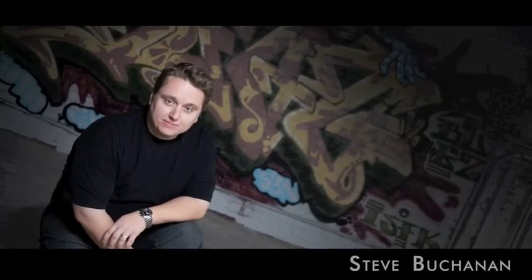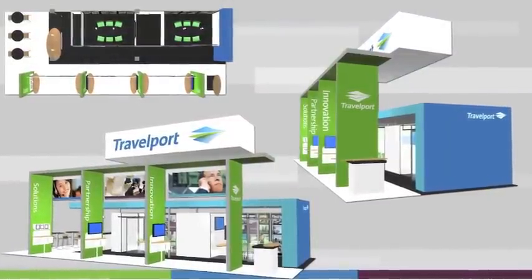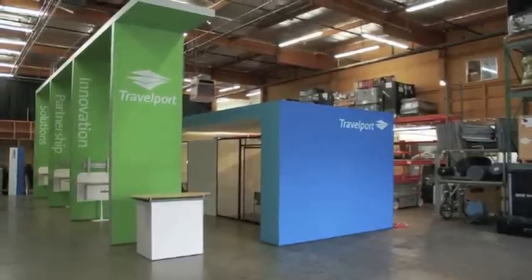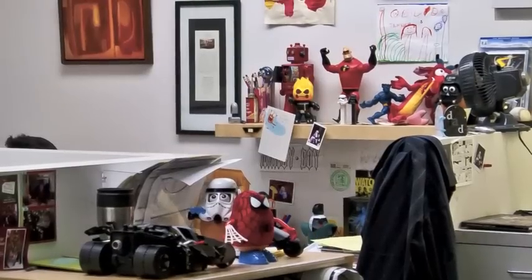My name is Steve Buchanan. I'm the exhibit designer here at Skyline Exhibits in Seattle. We do custom modular exhibits, all the way from the smallest banner stands up to large custom exhibits for our trade shows. We do all of our own design in-house — we have a full graphic design department and exhibit design department.